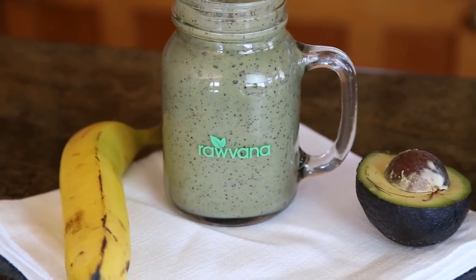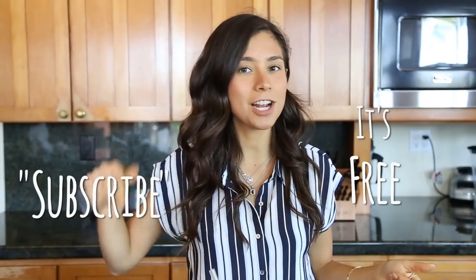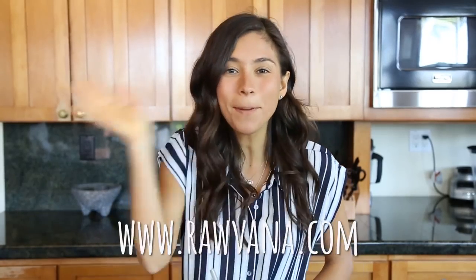I really hope you guys try this recipe. Let me know in the comments below what you thought, and like this video if you liked it — it helps me so much. You can subscribe here to my channel if you haven't subscribed as well. I'll also leave all of my social media — Snapchat, Facebook, Instagram — everything at Robana. I'll see you guys in the next video. Thanks, bye!